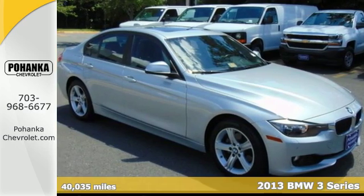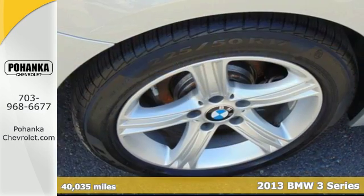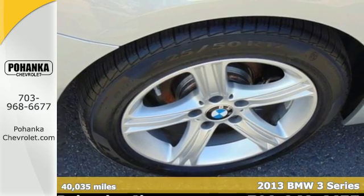Here's a 2013 BMW 3 Series. Advanced styling and advanced technology keep you ahead of the pack.